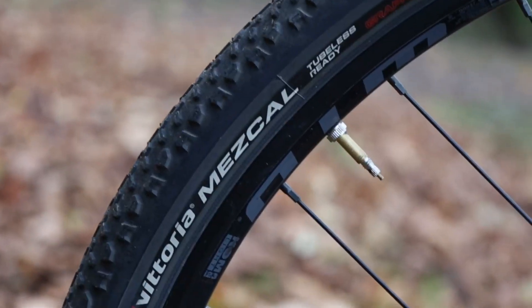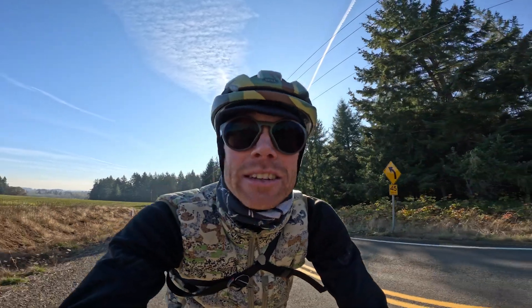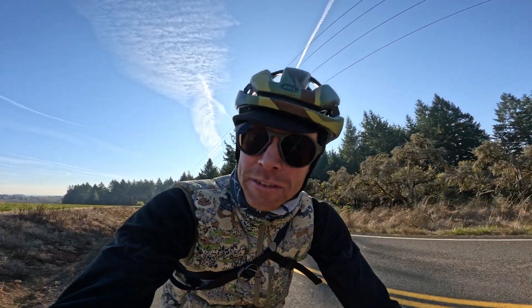This thing comes with Vittoria Mezcal 44s. And just so you know, Cannondale did not give me this bike — this is a demo bike. I'm just borrowing it so I can tell you what I think about it, so you can decide if you need one for yourself.